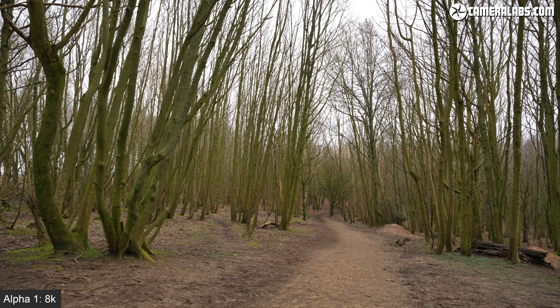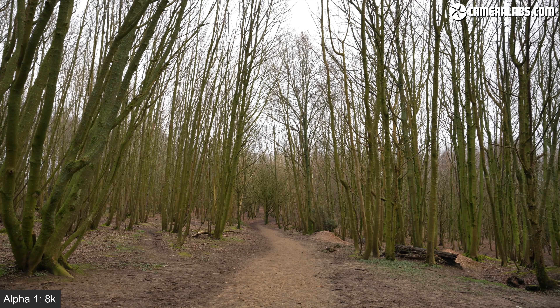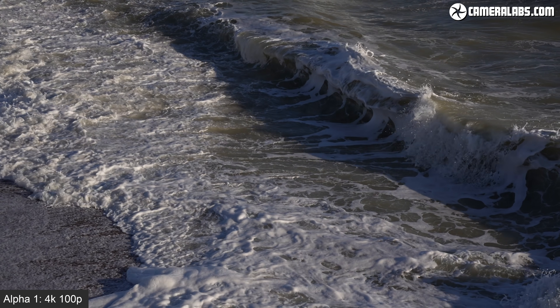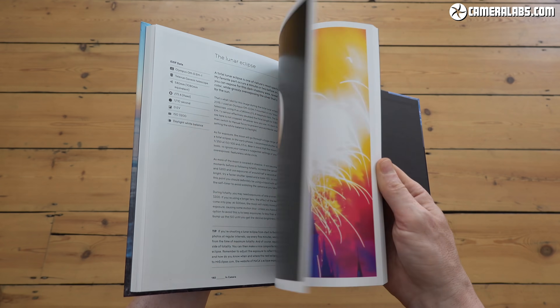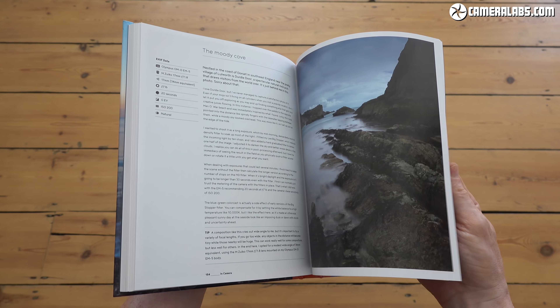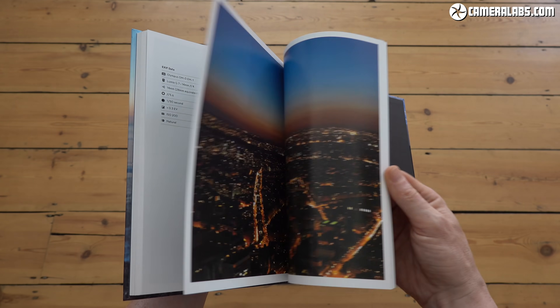That's the end of another in-depth video, so maximum respect if you made it to the end, and extra bonus points if you feel like subscribing so you don't miss out on my upcoming reviews and tutorials. If you found it really useful and would like to reward Gordon beyond simply subscribing, look no further than treating me to a coffee or yourself to my in-camera photography book, both linked below. Let me know what you think of the Alpha 1, even if it's way out of reach as it is for most of us, and do check out my separate video for stills photography linked here. Thanks for watching, and I'll see you next time.